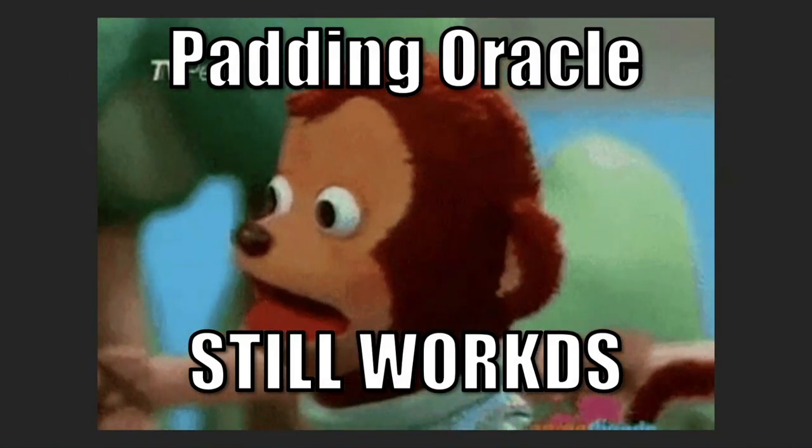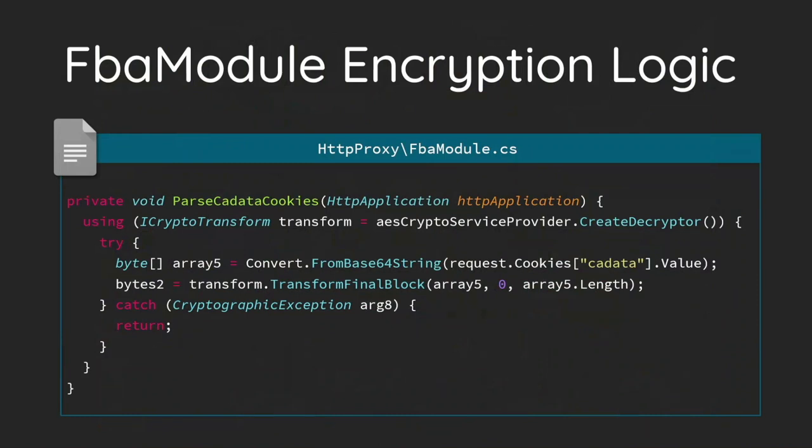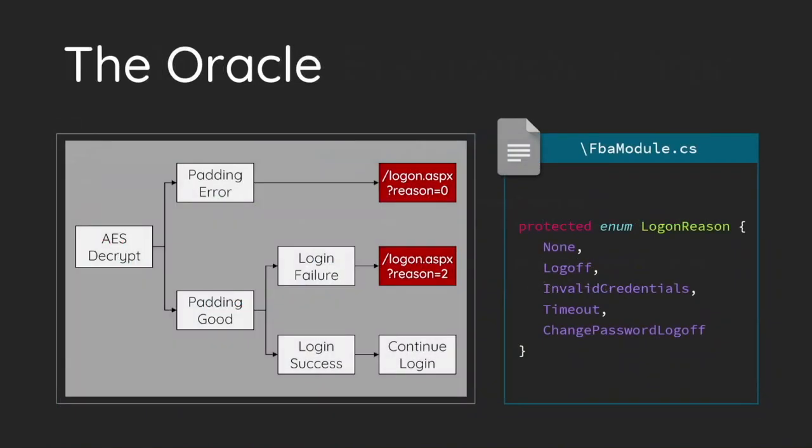Here is the pseudocode for the encryption logic. Exchange generates two random strings as the IV and key for every session. The IV and key will be sent and stored on the client side. However, to avoid someone stealing the cookies and decrypting with the IV and key, Exchange uses RSA to encrypt them with its private key before sending. Exchange then uses AES to encrypt your encoded credentials with the IV and key, and puts the result into the cookies. And yes, you can find the padding mode here — Exchange uses CBC as its padding mode. If you are familiar with cryptography, you must know that CBC is vulnerable to the padding oracle attack.